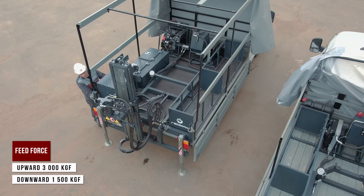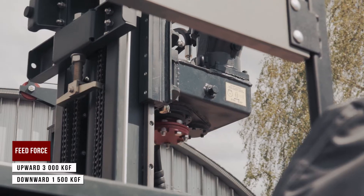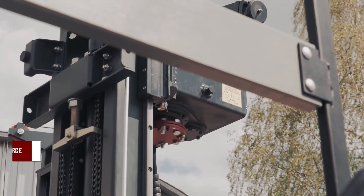At the customer's option, a head with a torque of up to 260 kilogram-force meters may be mounted on MBU drill rigs.